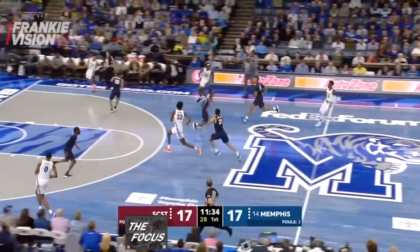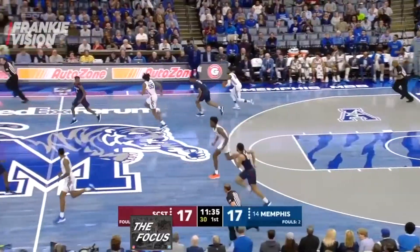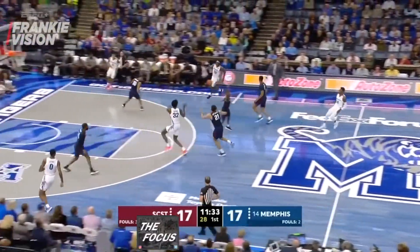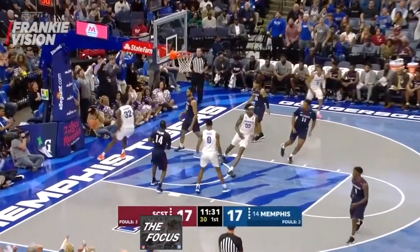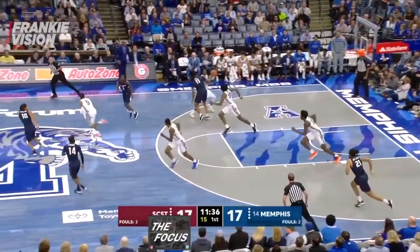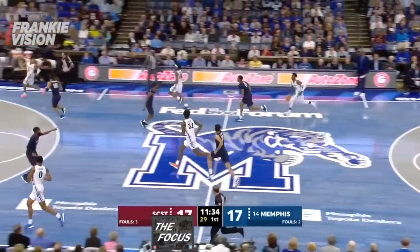Wiseman runs from inside the paint on the opposite end of the court, beating everyone down the floor. He finds the ball in stride and punches it home. These are the plays that scream David Robinson. It's rare to see seven-footers run the floor with the speed of a guard, but that's one of Wiseman's strengths, which gives him a huge advantage over most big men.